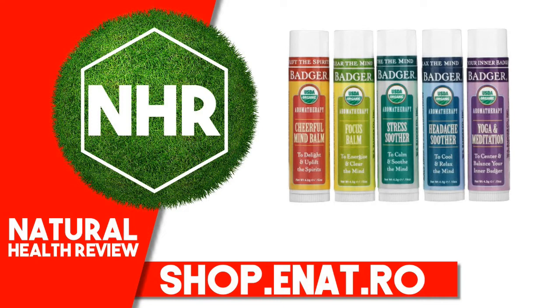Product Overview: USDA Organic Certified, B Corporation, Cruelty Free, Leaping Bunny Certified, Certified Organic by NH Department of Agriculture, and Food Certified Gluten Free by GFCO.